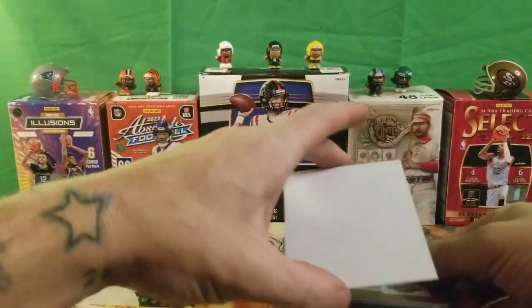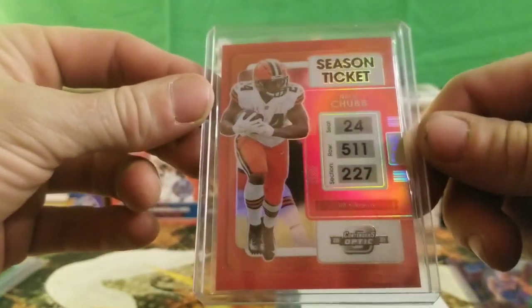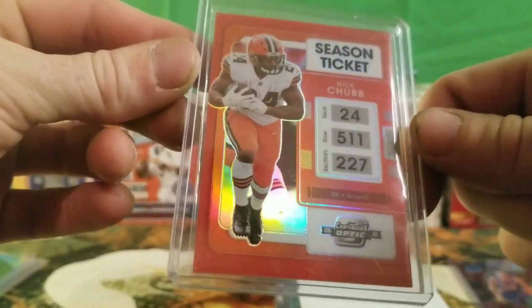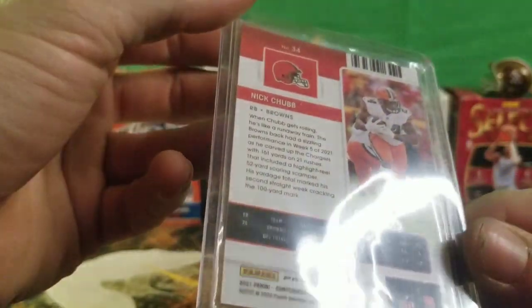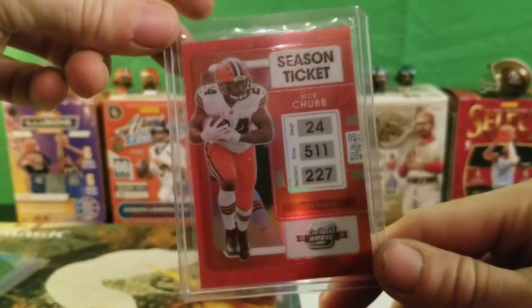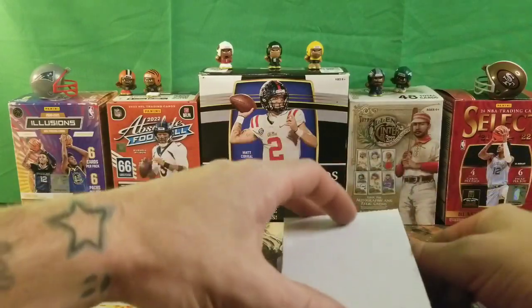Our next card is a Season Tickets Nick Chubb — Seat 24, Row 511, Selection 227. He plays running back for the Cleveland Browns and this card is numbered 69 out of 175. Not too bad with the red Season Ticket Nick Chubb. Paid a good price — pretty cheap — can't quite remember exactly what I paid for it.